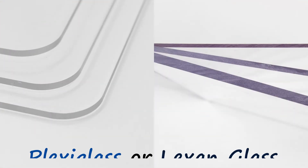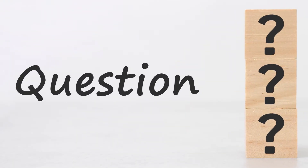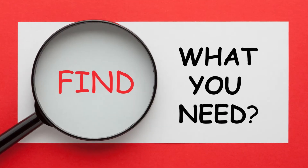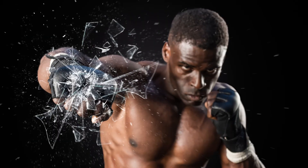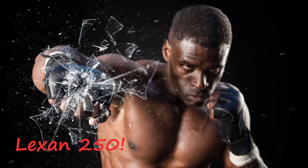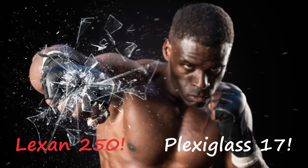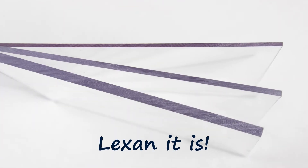Both of them are strong and impact-resistant, but the question is, which one of the two is better? Well, that entirely depends on your needs and preferences, though we can note that Lexan is 250 times more impact-resistant than glass, while Plexiglass can resist 17 times more impact compared to glass. So if you're looking for a sturdier choice, Lexan it is.